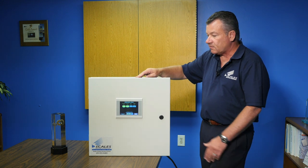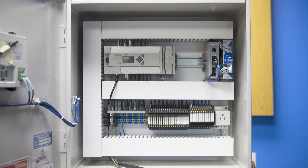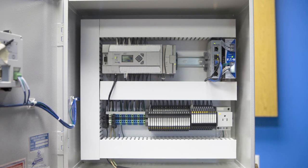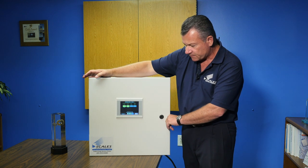The brains of this panel is an Allen-Bradley PLC, which we use, and also an Eaton display. I believe this is our six or seven inch display.